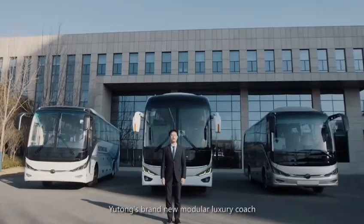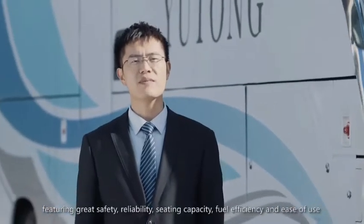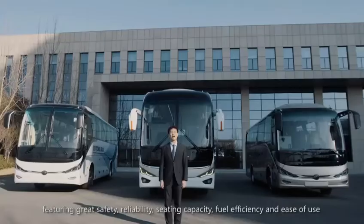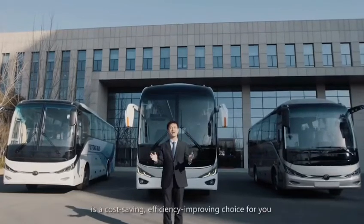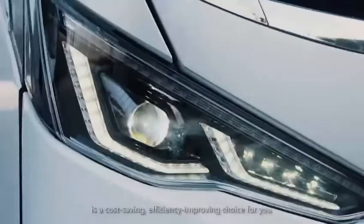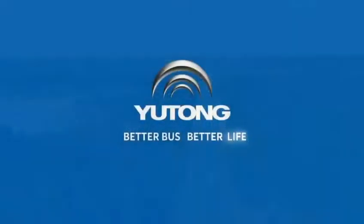Yutong's brand new modular luxury coach, featuring great safety, reliability, seating capacity, fuel efficiency, and ease of use, is a cost-saving, efficiency-improving choice for you, and a better travel option for all. The ZK6907H is the better travel option for all.